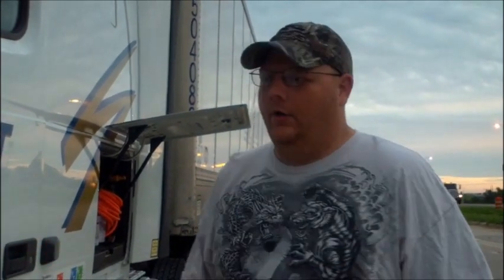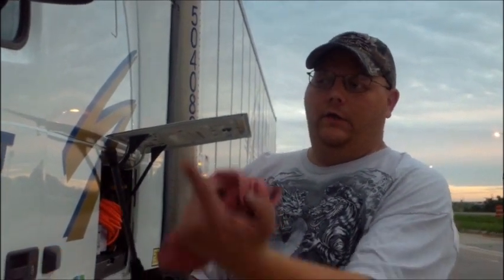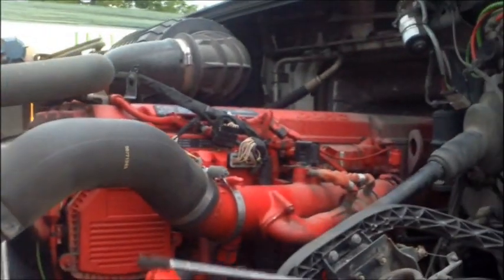As soon as we hit the exit, when I realized I didn't have really any left turn, I figured okay, I'll pull over. I hit my hazards, got to a safe location off the road, and when I popped my hood, one of my shocks for my hood on the hood side had come off, and it fell back into the steering.